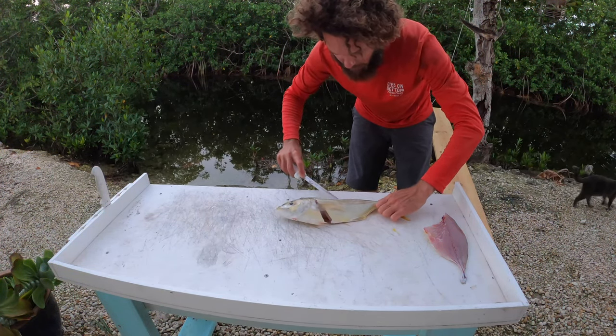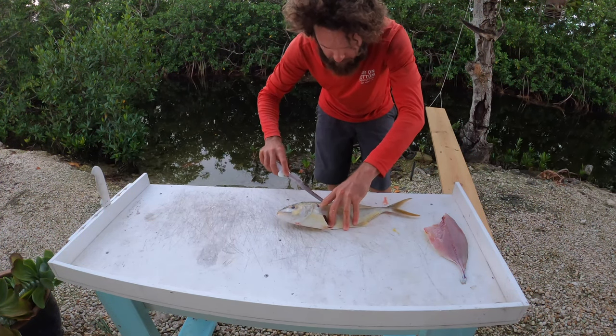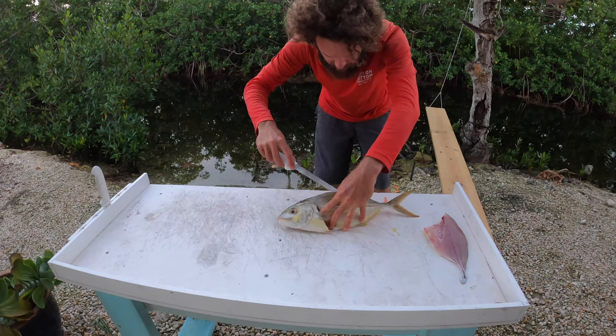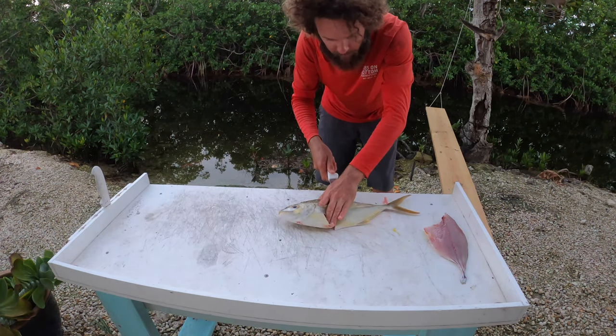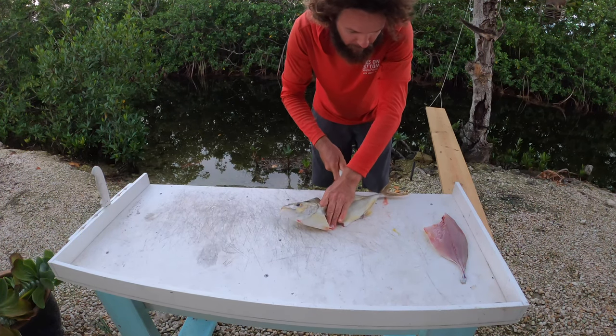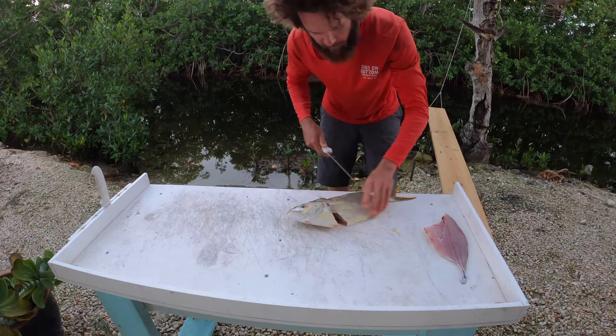It's a white, firm flesh — cooks well, great raw, ceviche, sashimi, kind of a great all-around fish. These have been sitting on ice for the better part of the day, so they're nice and firmed up.